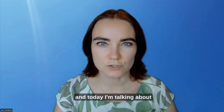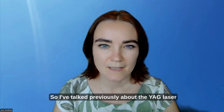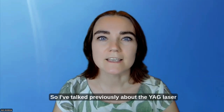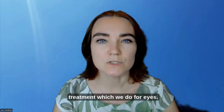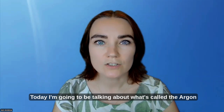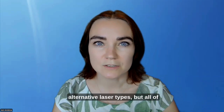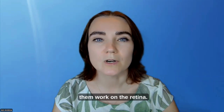This is Jenna Nikina on Eye Surgeon Talks, and today I'm talking about retinal laser. I've talked previously about the YAG laser treatment which we do for eyes. Today I'm going to be talking about what's called the argon laser treatment, or there are some other alternative laser types, but all of them work on the retina.